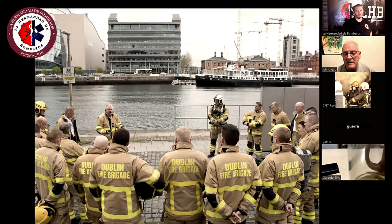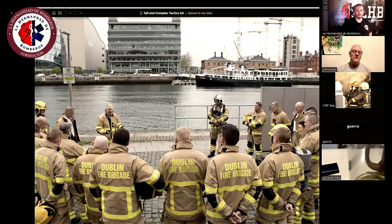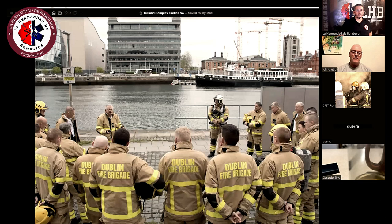Yes, these were in real buildings — 26 full-scale exercises to help develop the tactics. These are some images from those exercises. What I'd like you to note is the flexibility of the Denver load and how it can be carried over your shoulder, over your BA set.